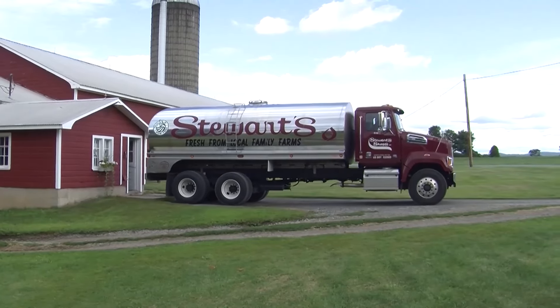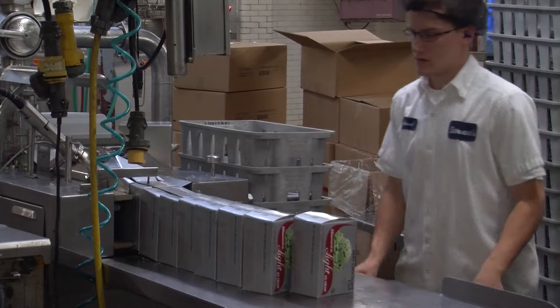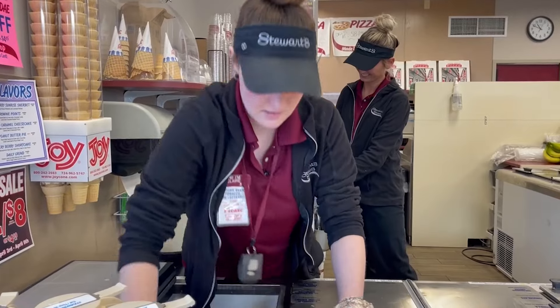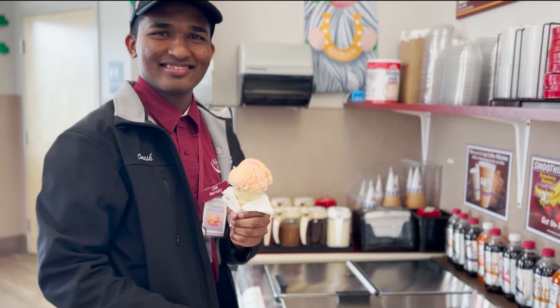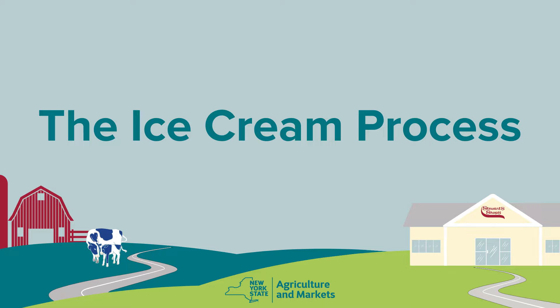Have you ever wondered how a delicious scoop of your favorite Stewart's ice cream flavor gets from a New York dairy farm to your cone? From the Stewart's truck driver picking up the fresh milk at the farm, to the dairy crew, to the ice cream makers, even the partners in the shop, we're all working together to get delicious, high-quality New York ice cream directly to you. Let's take a look at the ice cream making process.